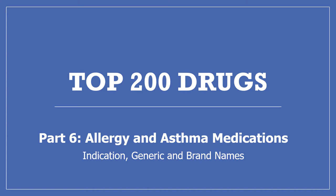Hi, my name is Amanda and I'm a pharmacist. Today I'm continuing with my top 200 drug series with part 6, allergy and asthma medications. We'll be looking at what the drugs are for, how they work, and their generic and brand names.